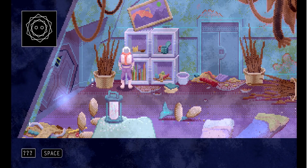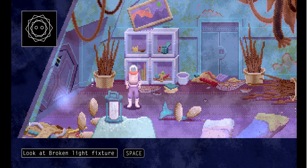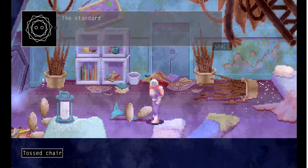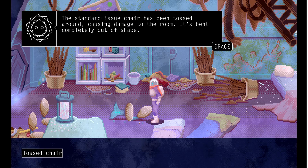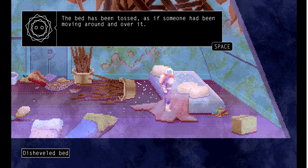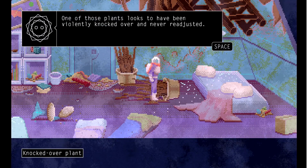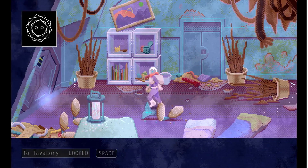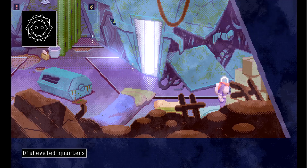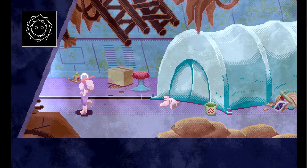Be careful — the shattered polycarbonate pieces of that broken light fixture could damage your suit. That standard issue chair has been tossed around, causing damage to the room — it's been completely out of shape. Someone must have been real upset. The bed has been tossed as if someone had been moving around and over it. One of those plants looks to have been violently knocked over and never readjusted. In today's day and age, this is very accurate of what would have gone down.